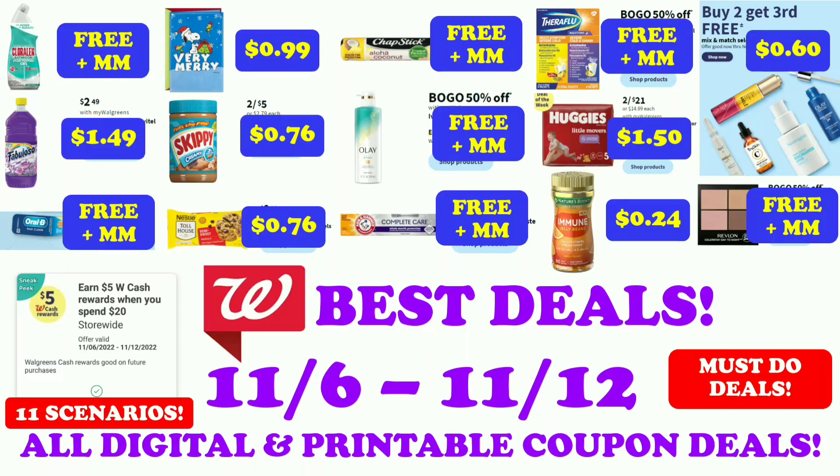Hey guys, this is Small Couponer. These are the Walgreens best deals for the week of November 6th through November 12th. These are all digital and printable coupon deals. So let's get started.